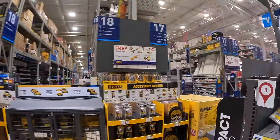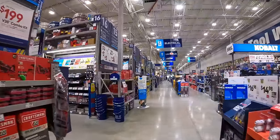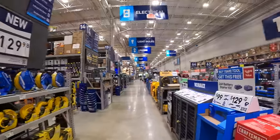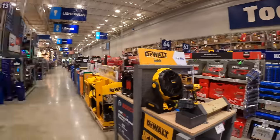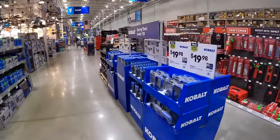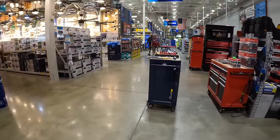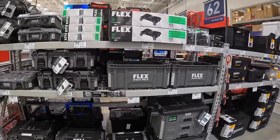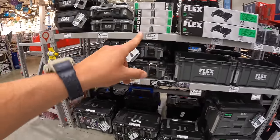Heading back to check out Craftsman Brushless RP tools. Sales are changing soon, and also looking to see if there are any new Flex Stack Pack modular storage items — Flex Stack Pack is a favorite modular tool storage system, though no new items were found.